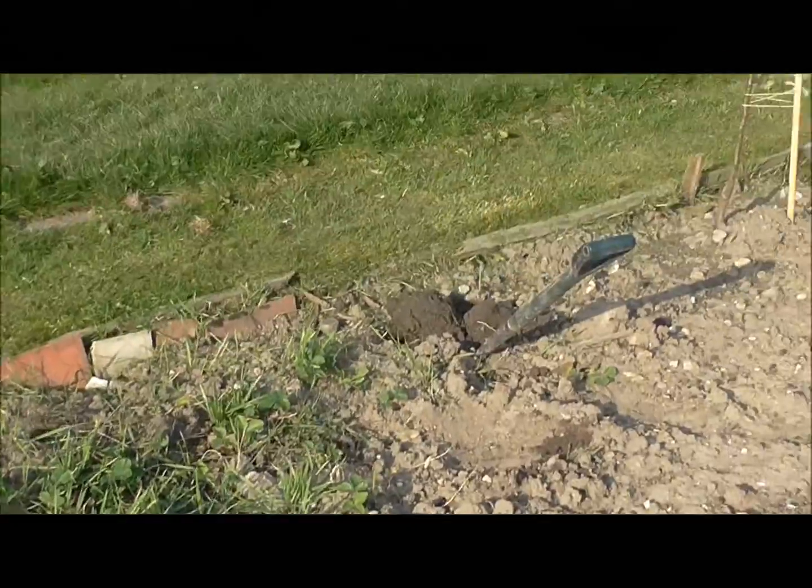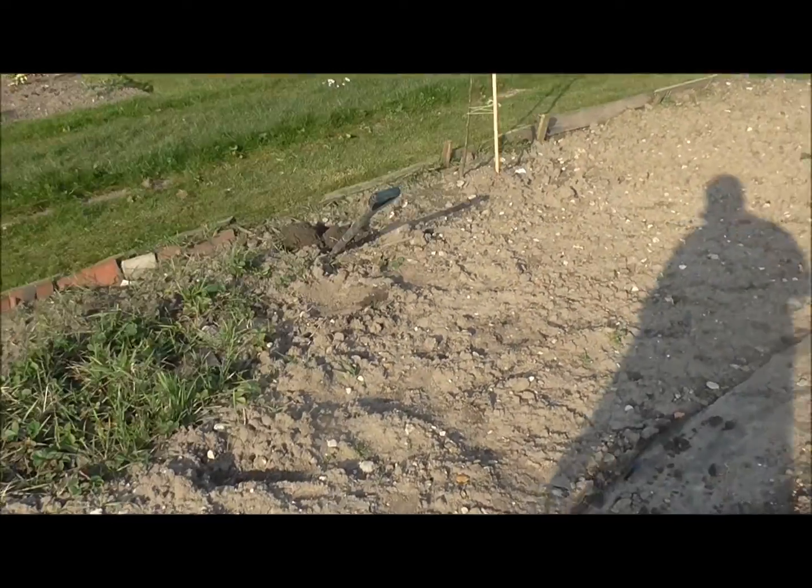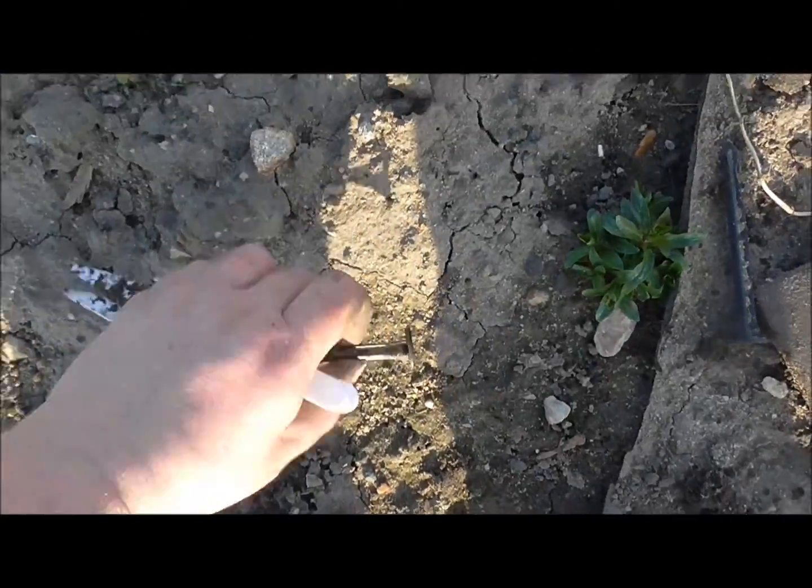That was a stray leek. When we first moved here, we put some leeks in there, and I don't know what happened, but we found one that had suddenly sprung up.